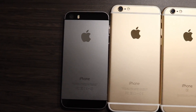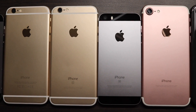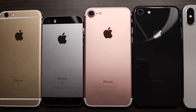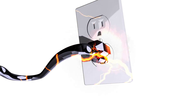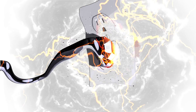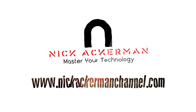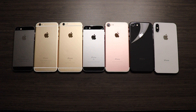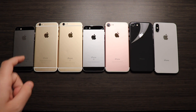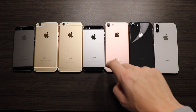iPhone 5s versus iPhone 6 versus iPhone 6s versus iPhone SE versus iPhone 7 versus iPhone 8 versus iPhone 10, iOS 11.2. What is up guys, Nick here helping you to master your technology, and welcome to the iPhone 5s versus the iPhone 6, 6s, SE, 7, 8, and 10 iOS 11.2 speed test.